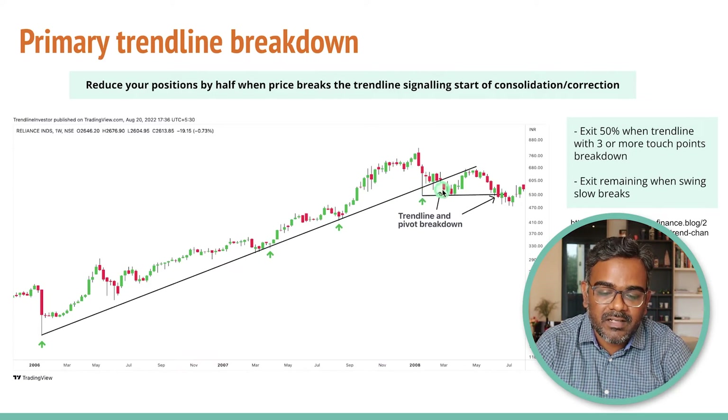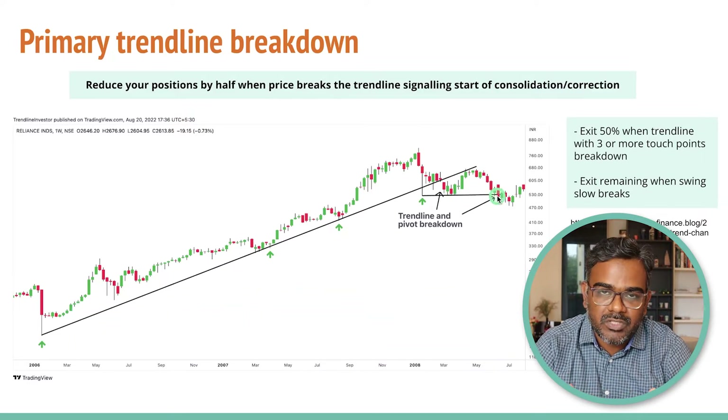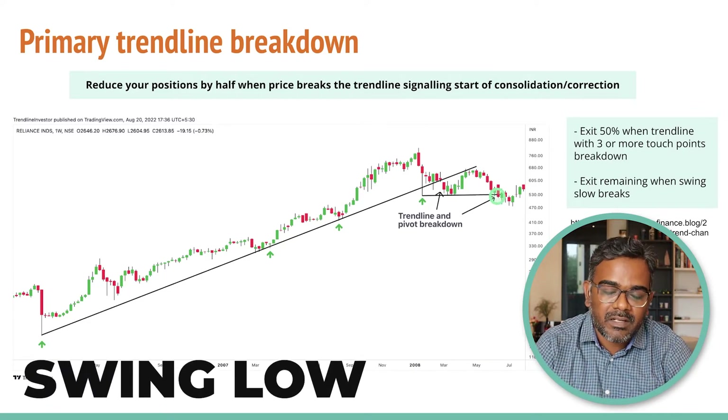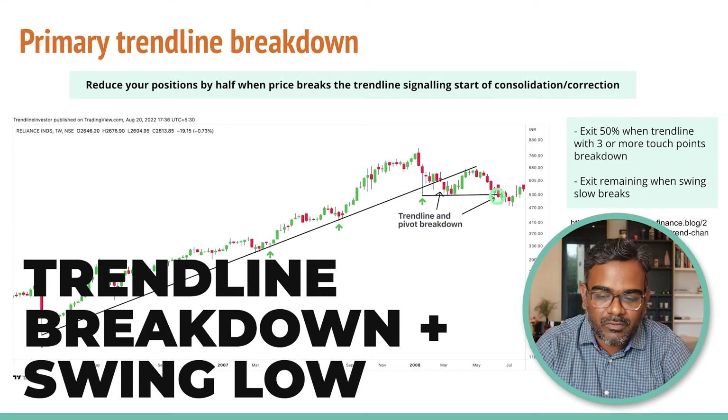When the primary trend line breaks down, you see the first breakdown and then a weekly closing below the trend line. That is the first point where you want to at least book partial profits — you entered at around 200 levels and exited at 530, which is a decent 2 to 2.5 times profit. You book the first 50% there, and then when you see a swing low breakdown, that is when you exit the remaining 50% of positions and completely exit the position.